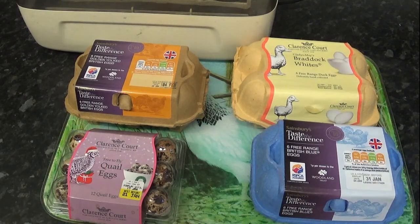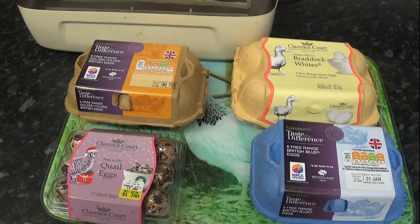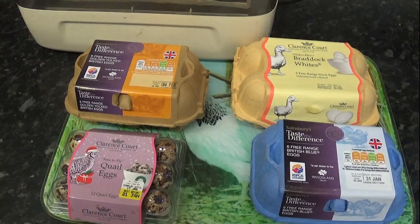In today's episode, we are going to try to prove a myth. A myth that says that apparently, if you try really, really hard, you can hatch eggs that are brought from the supermarket. I've heard this from a number of people over a number of times, and I've always thought it is the biggest load of rubbish going.